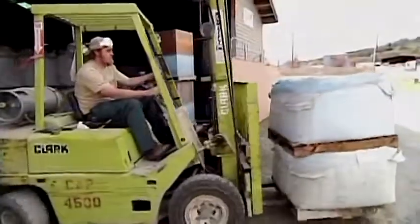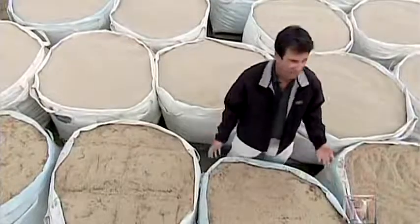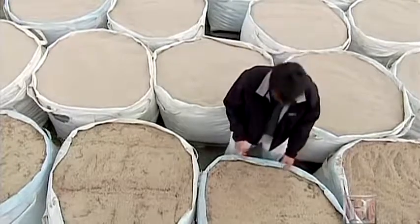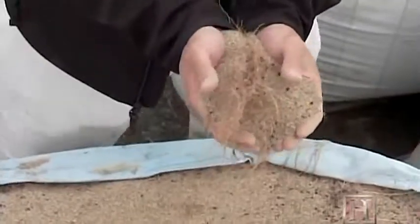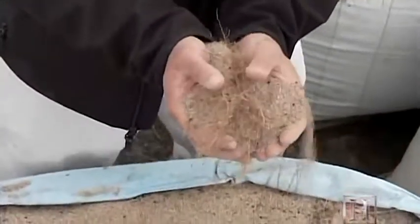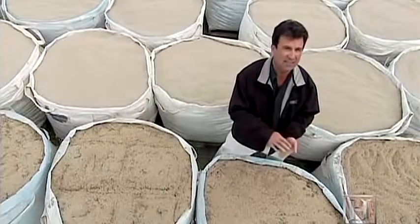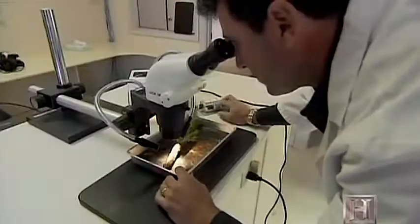At their facility in Grants Pass, Oregon, the crew at Mycorrhizal Applications grows the fungi for distribution in the commercial market. In these thousand-pound bags surrounding us is where the process begins, and that process requires a living host. This hay-like substance is actually the roots of the crop that was used to grow the mycorrhizal seeds.